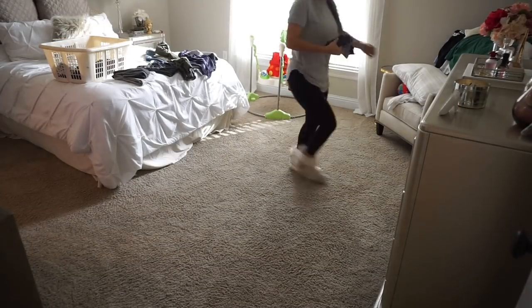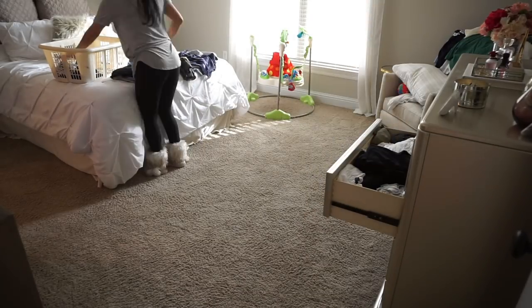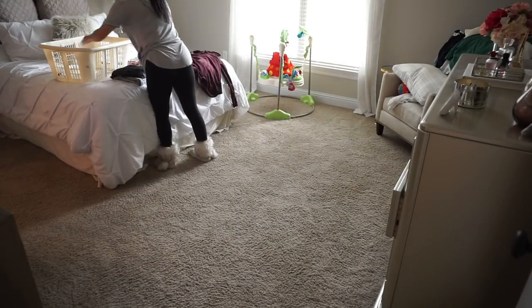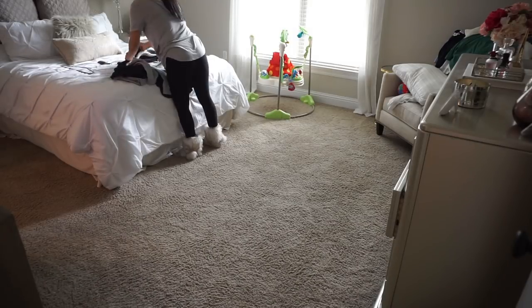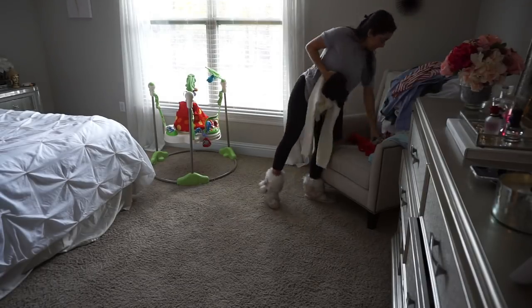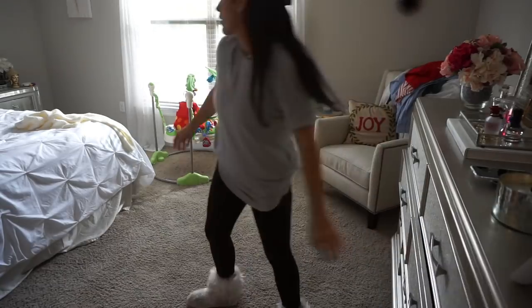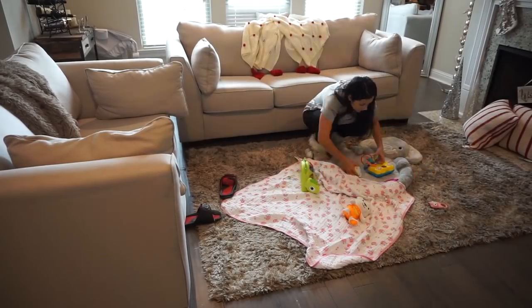Penelope is down for a nap so I'm going to try to get as much done as I can before she wakes up. I'm starting in our bedroom, just putting away a basket of clothes that's been sitting here and picking up whatever mess is laying around. Most of the mess is on that chair – it's seriously not a good idea. I'm tempted to get it out of the room but I love the way it looks. It just gets piled up with clothes every day and it drives me crazy.